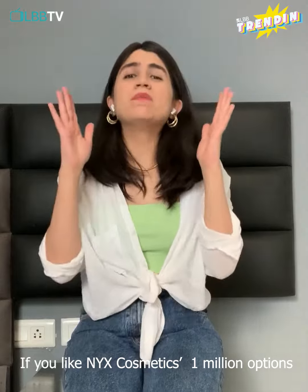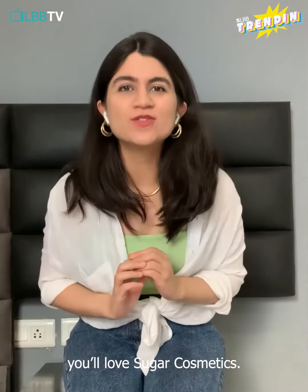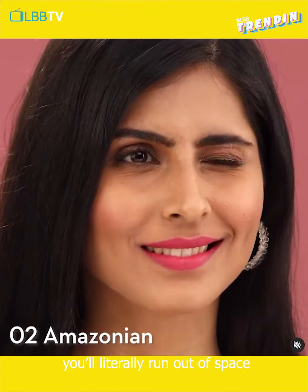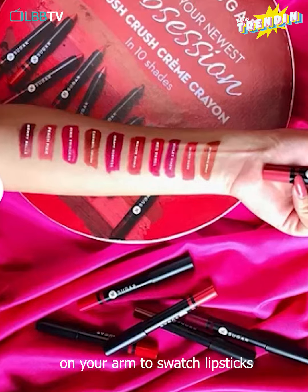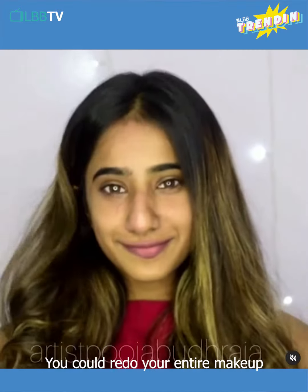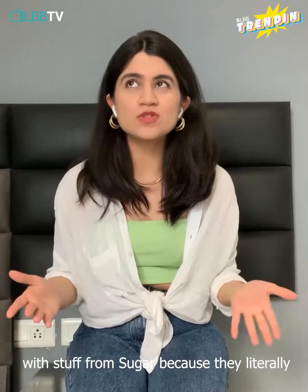If you like NYX Cosmetics' one million options for lipsticks, blushes, and foundations, you'll love Sugar Cosmetics. They've got so many lipstick options, you'll literally run out of space on your arm to swatch lipsticks — but that just means there's something for everyone. You could redo your entire makeup routine from primer to finishing spray with stuff from Sugar, because they literally do it all.